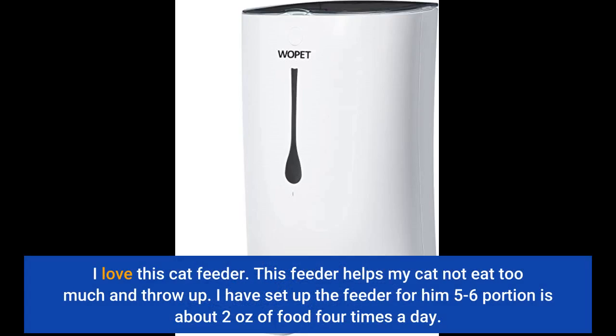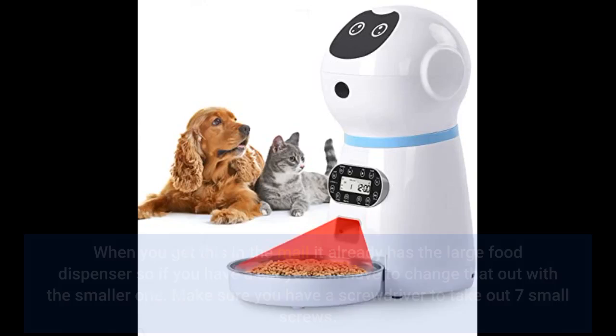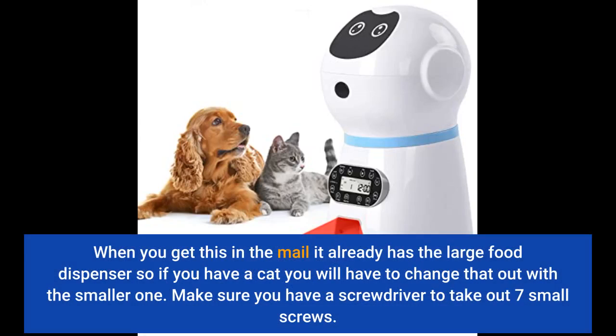I love this cat feeder. This feeder helps my cat not eat too much and throw up. I have set up the feeder for him — 5 to 6 portions, which is about 2 ounces of food, 4 times a day. When you get this in the mail it already has a large food dispenser, so if you have a cat you will have to change that out with the smaller one.